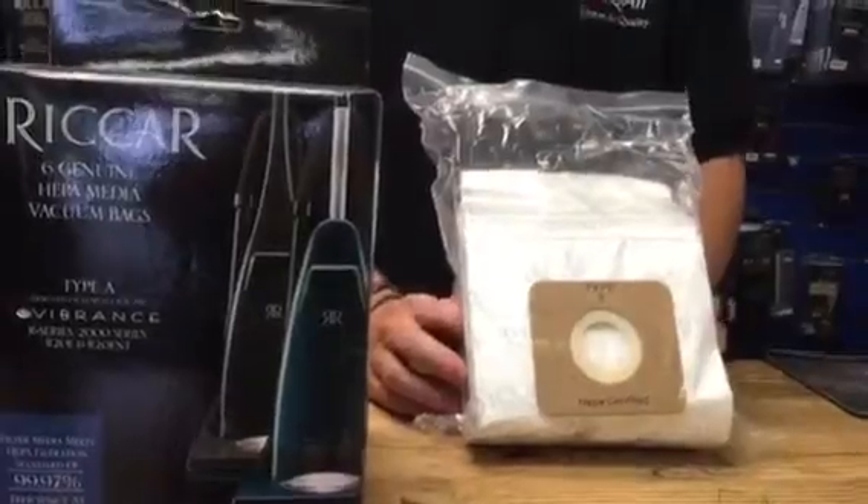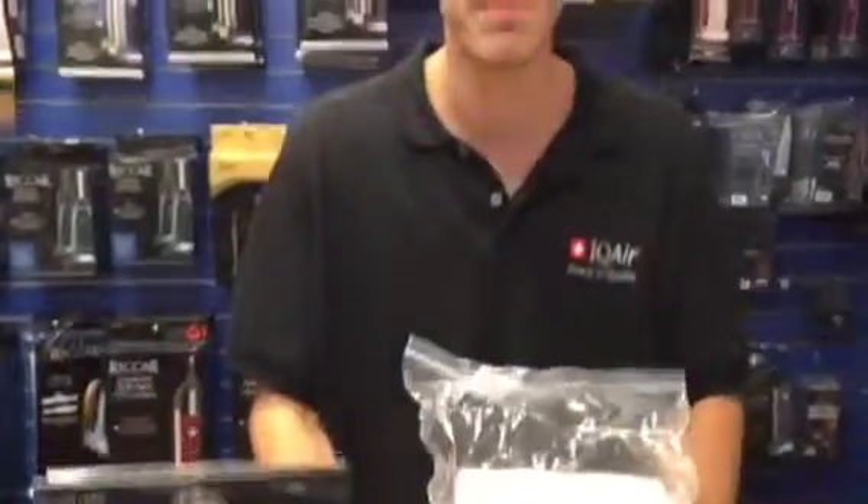So if you want to get the job done right, come see us today at one of our locations and pick up a pack of these HEPA bags. And don't forget to change your filters for optimal performance.